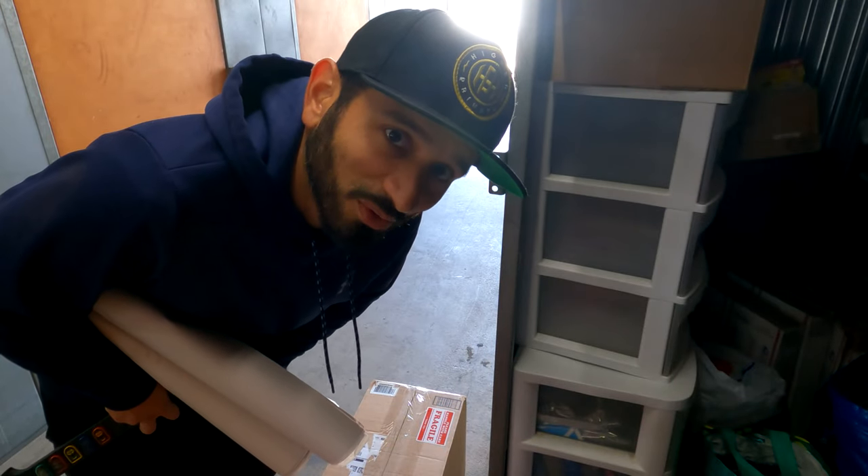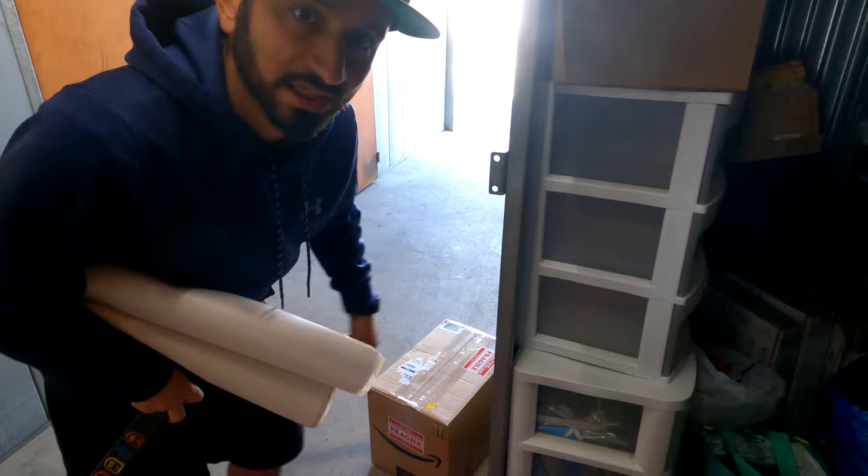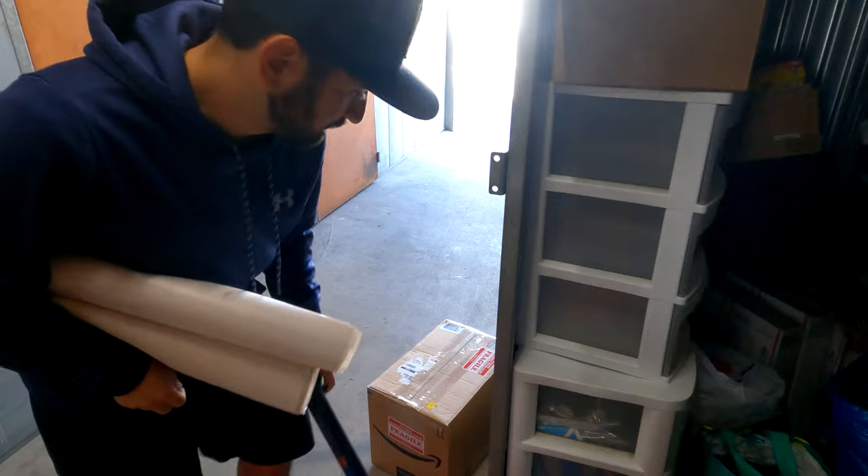Worst case — well, not a nightmare, just annoying — the box is too small and this arm is still sticking out. Going to have to redo it.